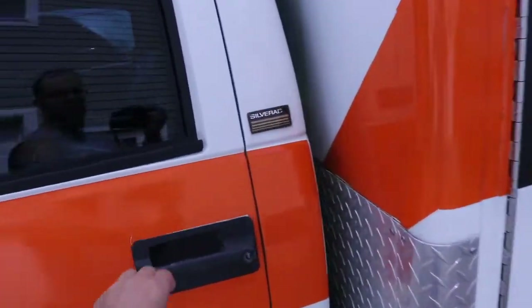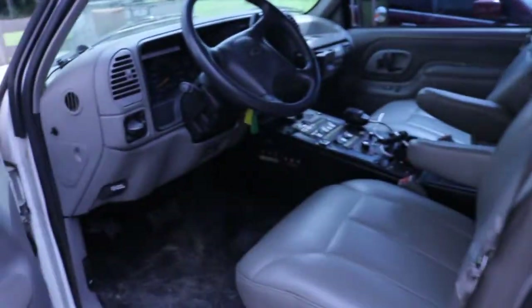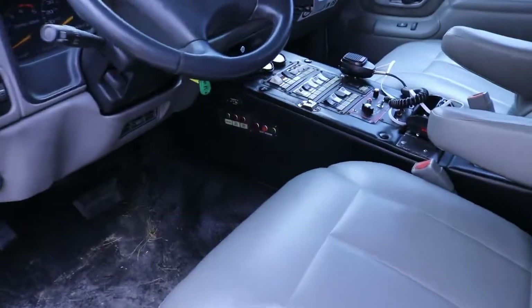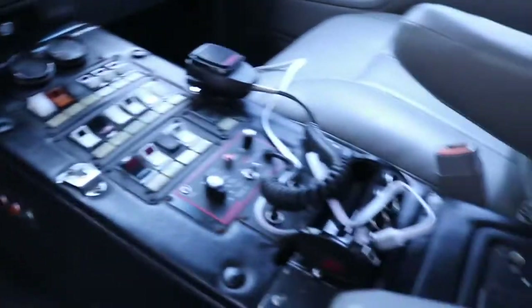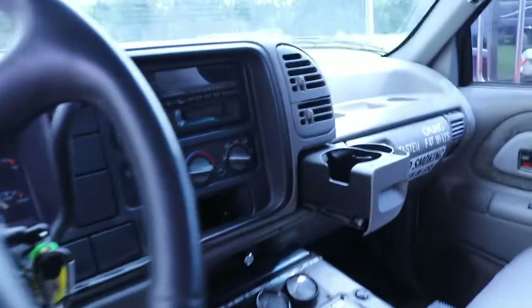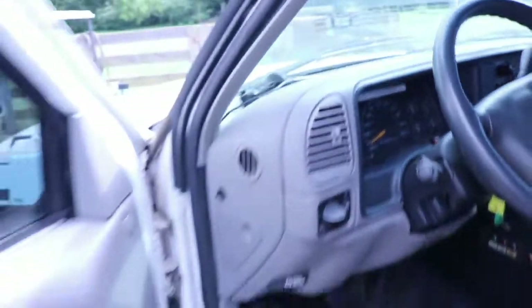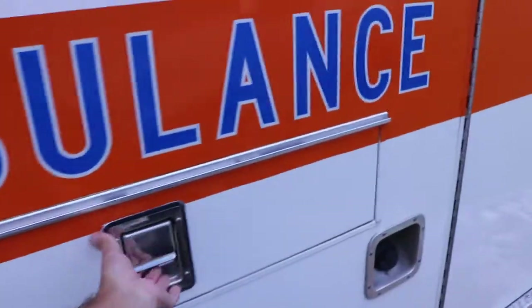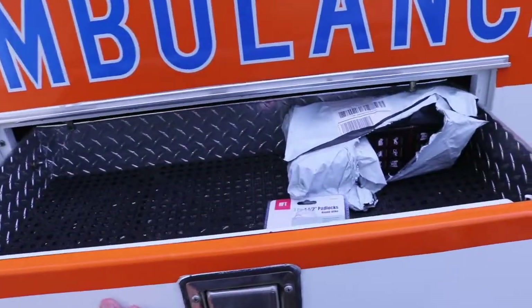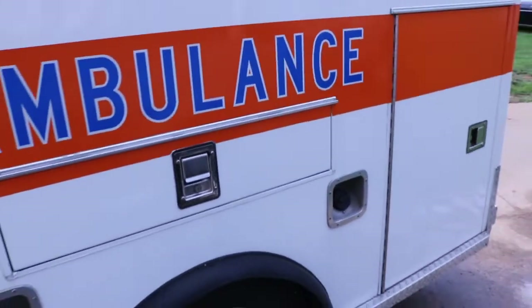I'll give you a quick shot inside here too. It's legit — more buttons and switches than I can hit at one time, really. I've tried, trust me. All these little compartments open up. It even comes with a little back brace stretcher. Little drawers open up. Ambulances, they're pretty nice guys, I've got to say.